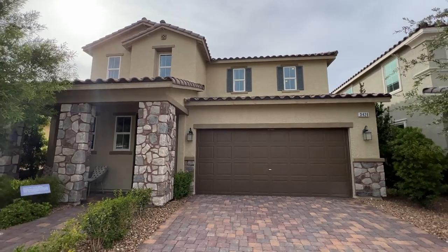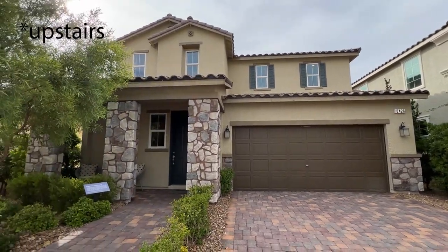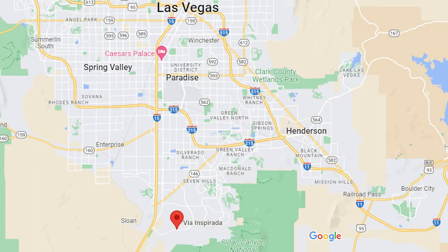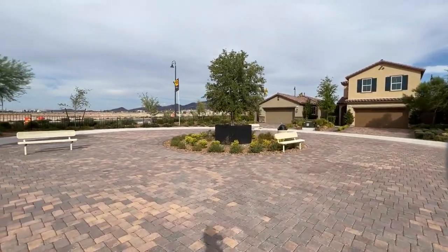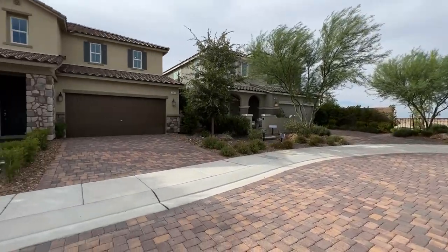We have in this model two primary bedrooms — one downstairs and one upstairs — a really cool option that they offer here in Inspirata. Inspirata is a master plan community over here in Henderson, located on the south side of the Las Vegas Valley. It's a really nice neighborhood with lots of community pools, lots of activities for kids — sports, outdoor living activities — a very nice community.